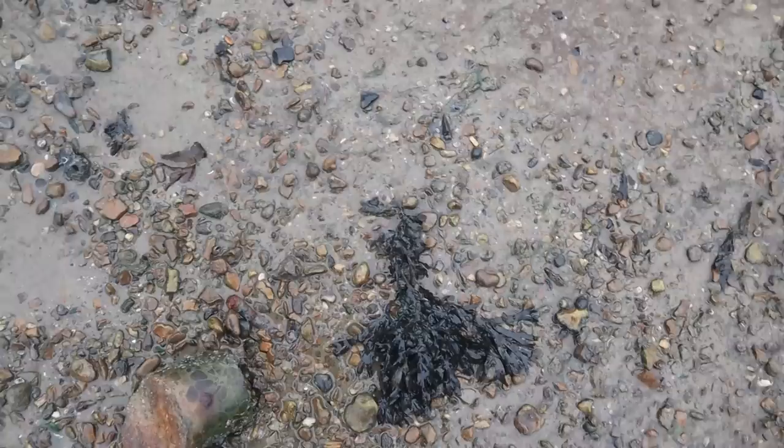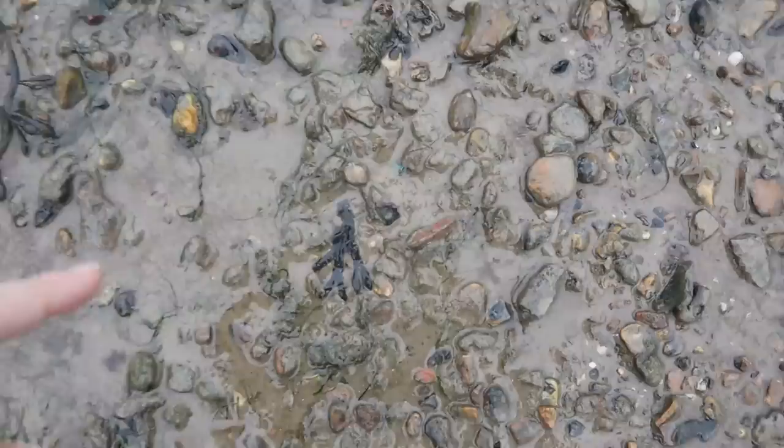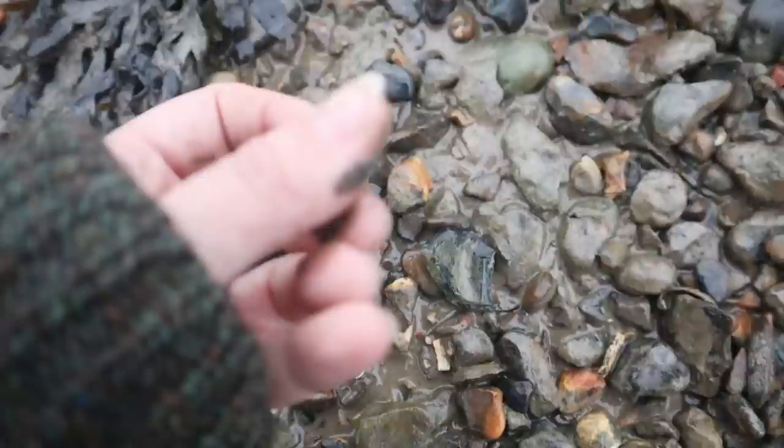Sorry for not talking very much, but we are mudlarking with an audience and it always makes me feel a little bit self-conscious about talking to you guys through the camera. I think I see some copper sticking out there. I do. We've come off the boat through a ship — obviously not a ship like that, but still cool.